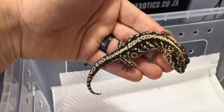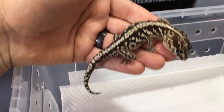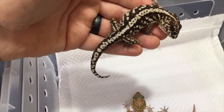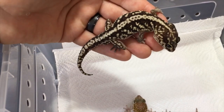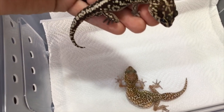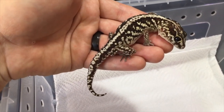Their max size is about 15 centimeters, which is about five and a half inches. The stripe phase has a beautiful thick wide cream-colored stripe down their back. The stripe is actually a dominant gene, so when you breed a stripe to a normal phase Pictus gecko, half the babies can possibly come out with the stripe.